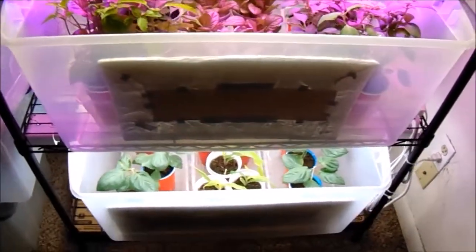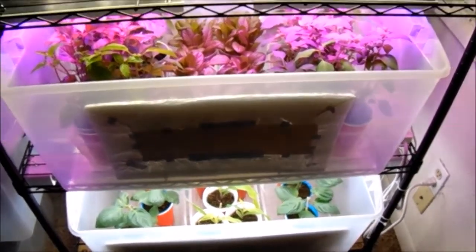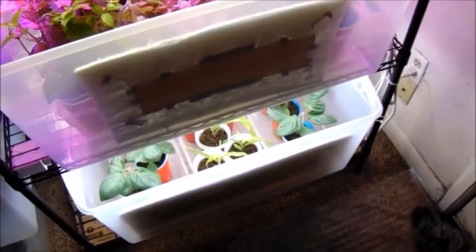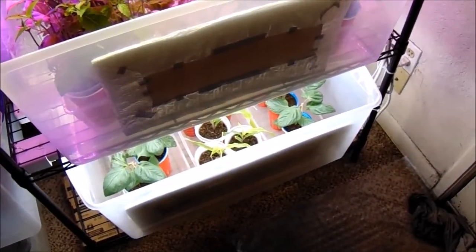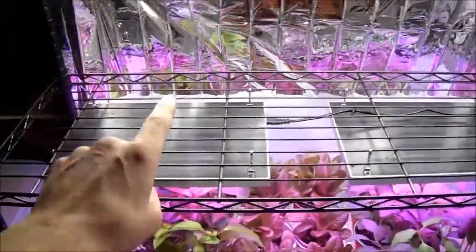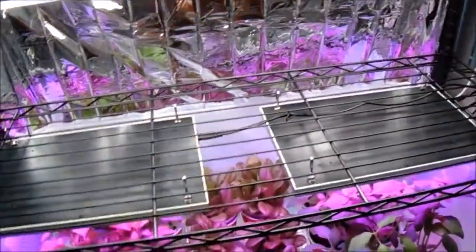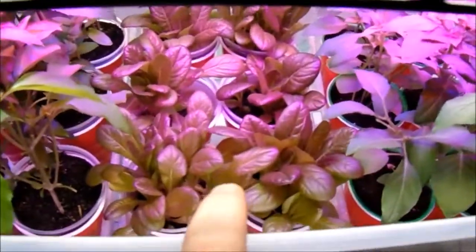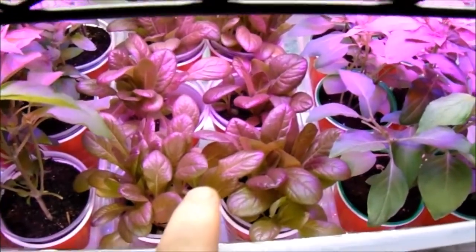I'm going to do a rundown of the plants we are currently growing on the two shelving systems, and Angel will try to do a rundown on the two bathrooms. This is the new shelving system we put up — it was about fifty dollars. It's a double-bulb shop light on this top shelf where we can start some seeds. This right here is red romaine lettuce.